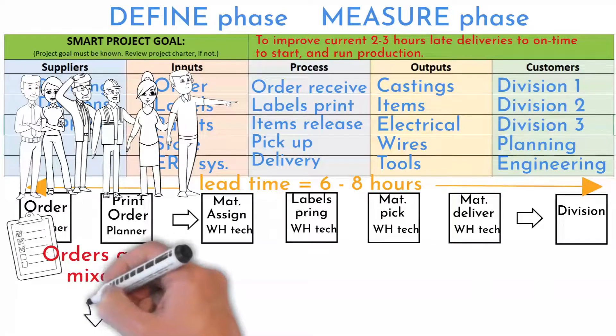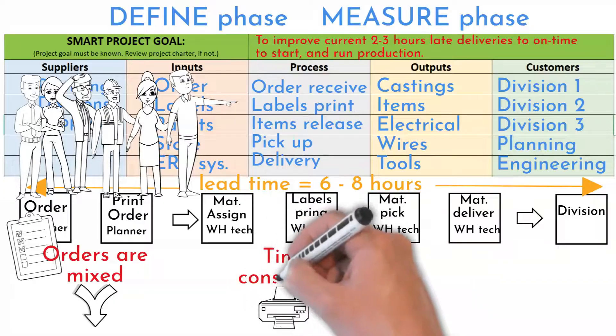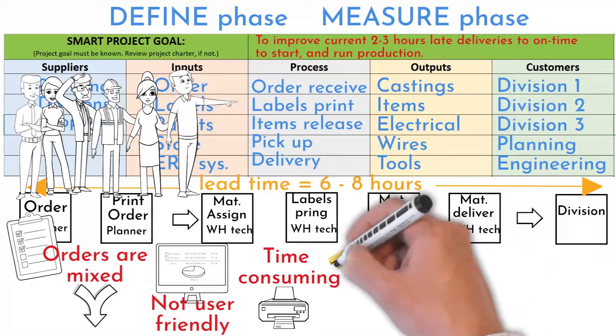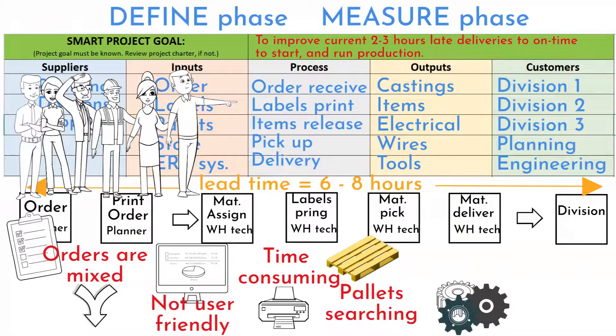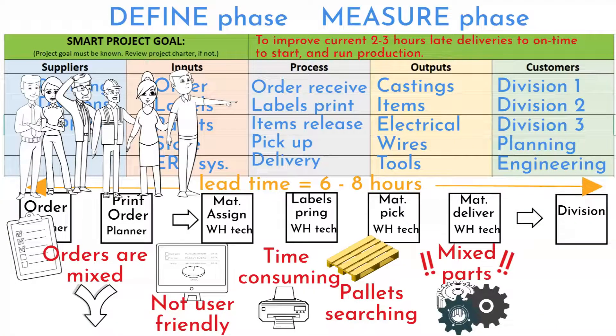During the walk, steps slowing down the entire process were identified. Orders in the printer are mixed from time to time when two different schedulers print at the same time. Material assigning and printing labels takes an hour and a half. Steps in the computer are complicated and not user-friendly. The warehouse worker is seeking pallets all around. There is material mixed on shelves — similar parts are in the same location — making picking the right material complicated, with a high chance that the wrong part will be picked.